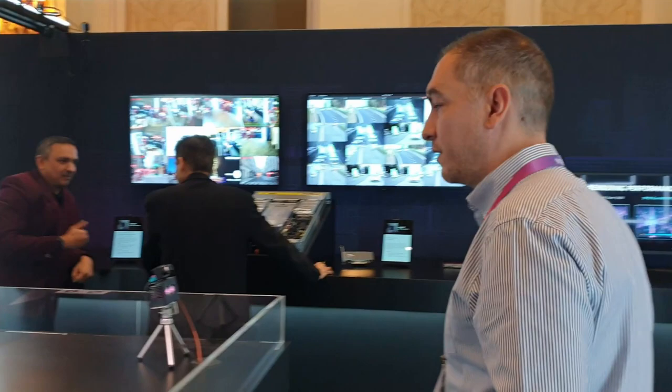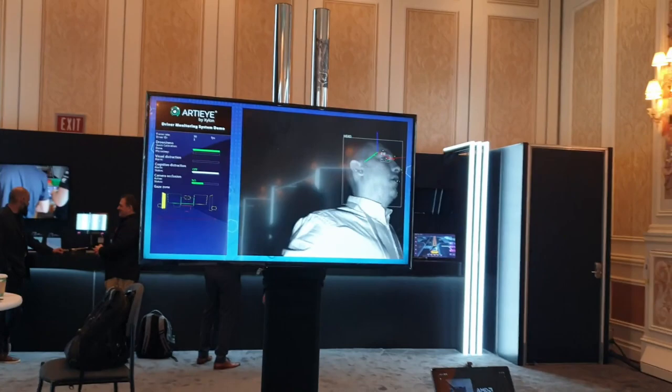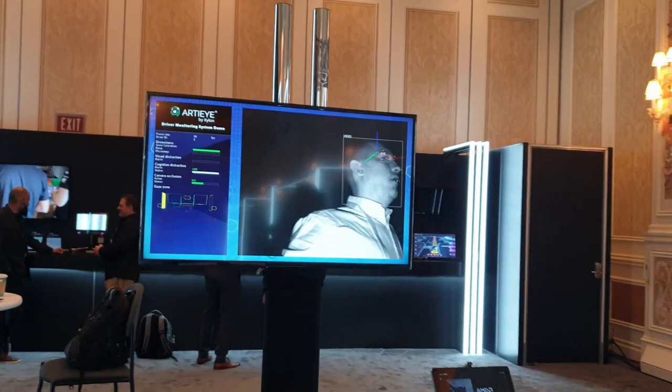Here we are at CES 2023 at Mobileye's booth. We are demonstrating two new Xyvon functions. One is a driver monitoring system RTI, which has drowsiness detection and distraction detection. The other product is a more natural surround view from Xyvon.